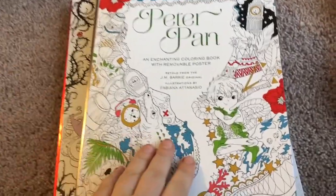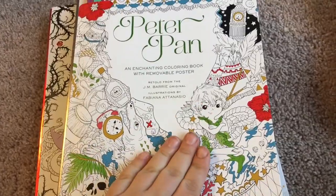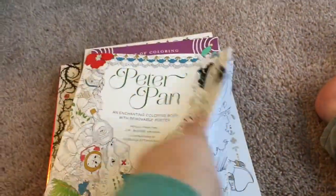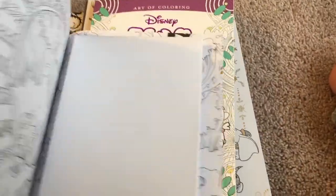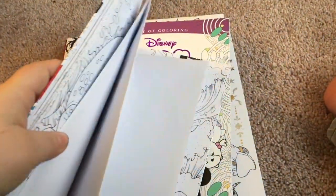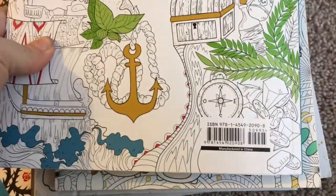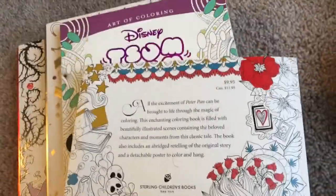The next one is Peter Pan. Here are the pictures I showed — I'm not going to mention names because I'm horrible with names. A nice thing is it comes with this big poster, which I'm not going to open but it's really big. This one was originally $10 but I got it for $6.